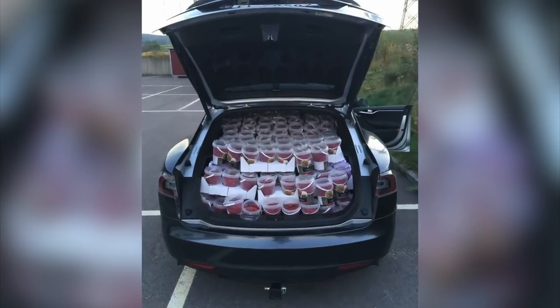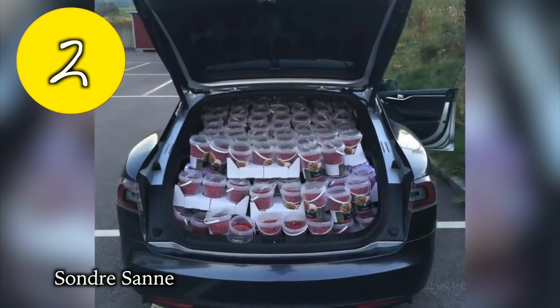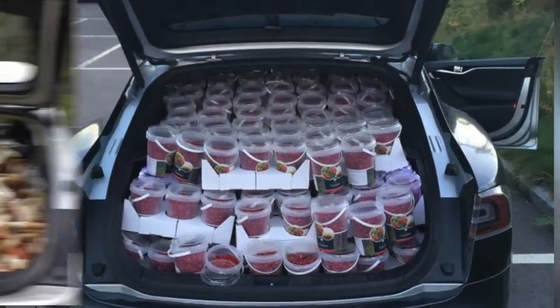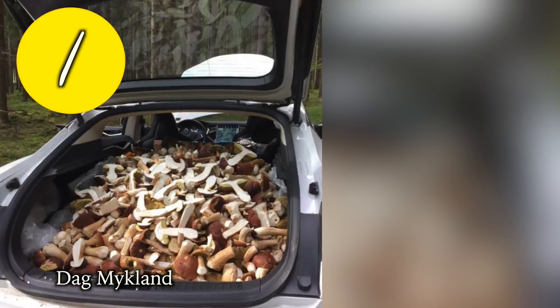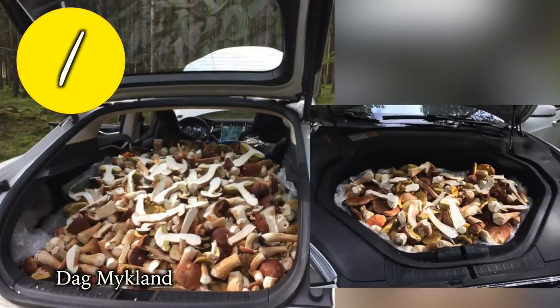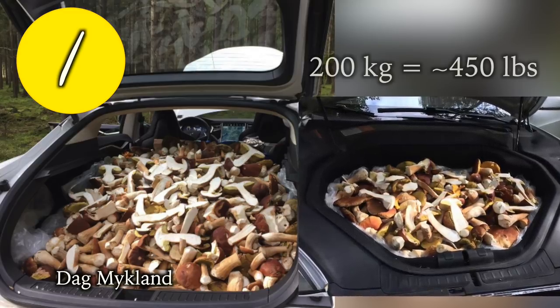Of course, we saved the berry best for last. Runner-up Sandra in Norway says over 100 containers of berries fit with ease inside their Model S. And at number 1, this guy is undoubtedly a fun guy — he has more room for shrooms than anyone you'll ever meet. Dag says he was able to stuff over 200 kilograms of porcini mushrooms in his Model S frunk and rear trunk.